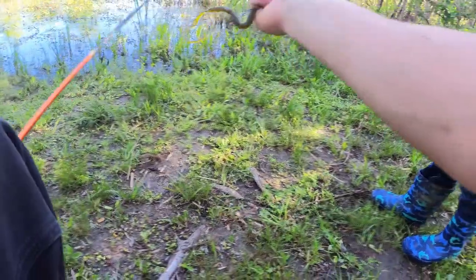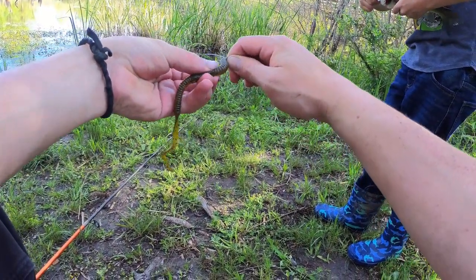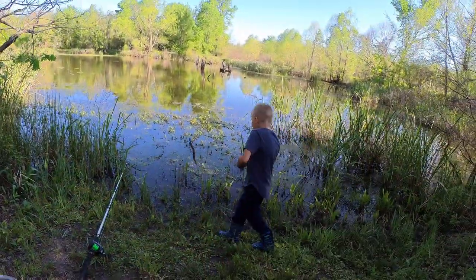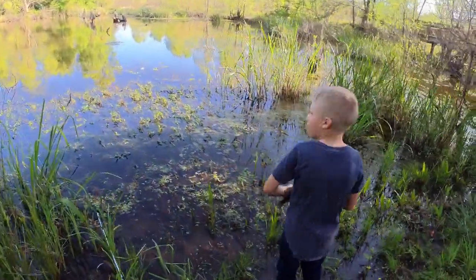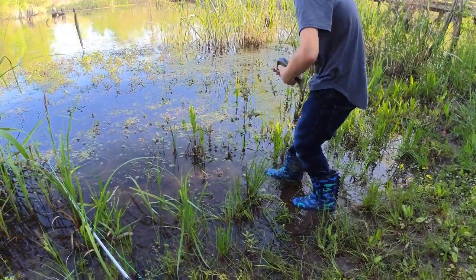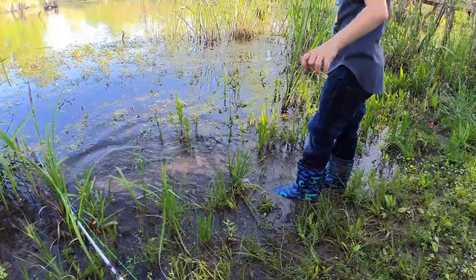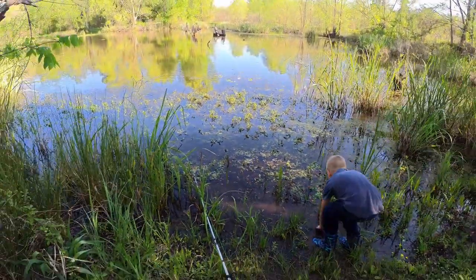Let me record it — this is what I'm catching them on. You want to put him back? Don't throw him, hold on. Yeah, you can let him go — just lay him in the water. There he goes, that's one fish.